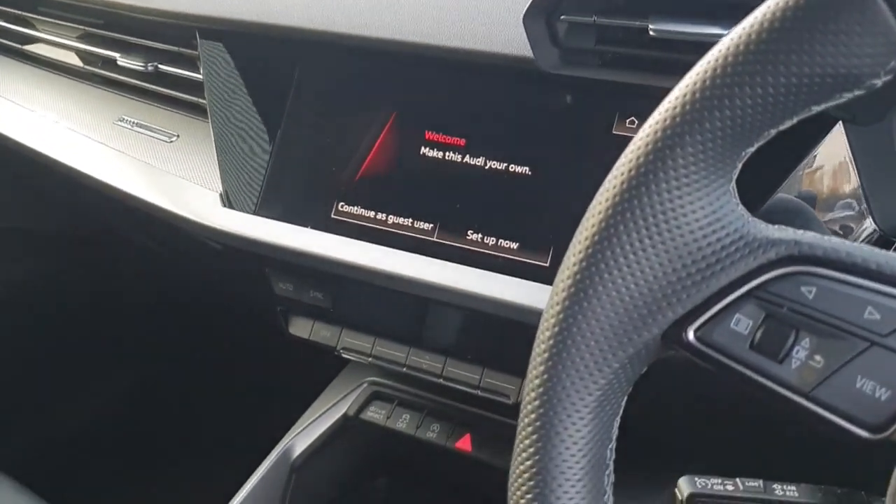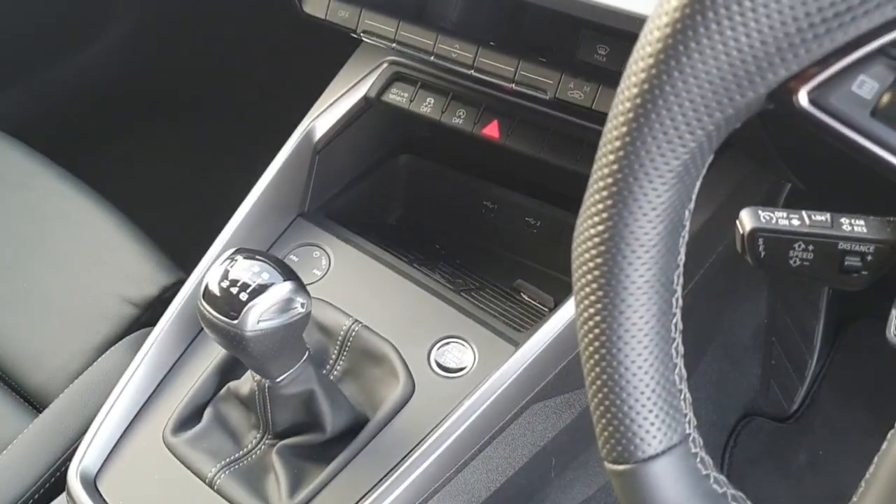That's your infotainment system with Apple CarPlay and Android Auto, wireless, and we even have a wireless charger there.